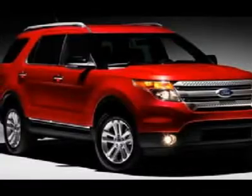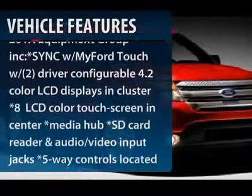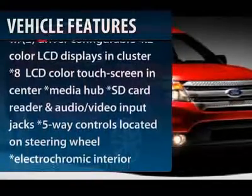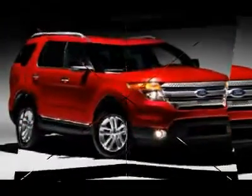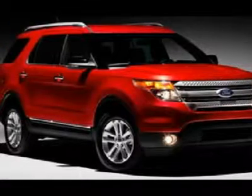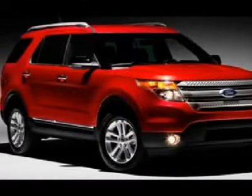Here are some of this vehicle's great options: power passenger seat, steering wheel audio controls, air conditioning, adjustable steering wheel, power steering, cruise control, floor mats, aluminum wheels, four-wheel drive, keyless entry.